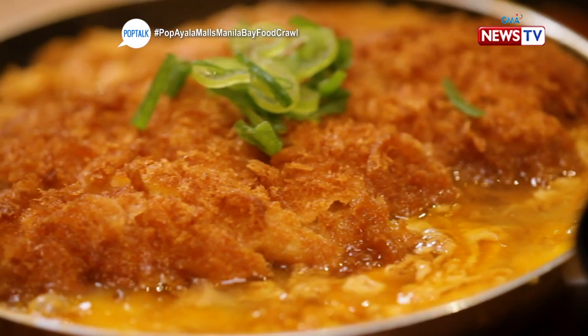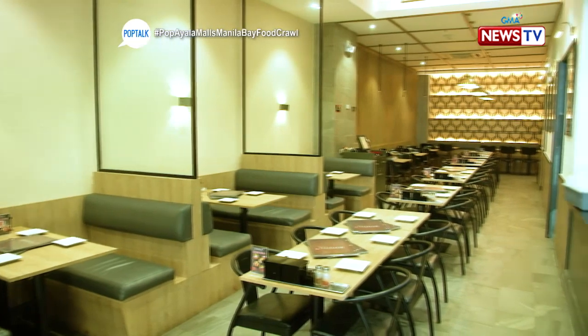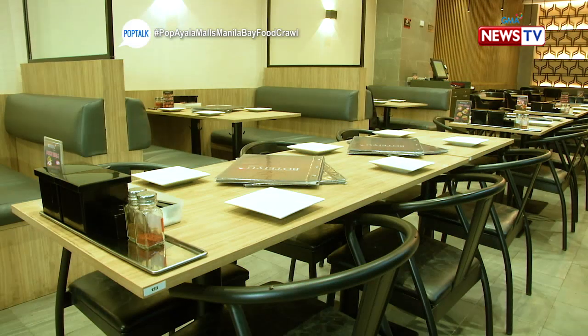The tonkotsu cutlet is cooked brilliantly — very crispy on the outside but incredibly soft on the inside. For a casual dining setup, the food quality is so high that you don't need to go to fine dining for expensive food. It's like eating fine dining in a casual setting.